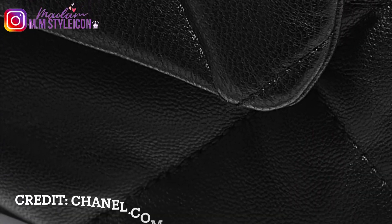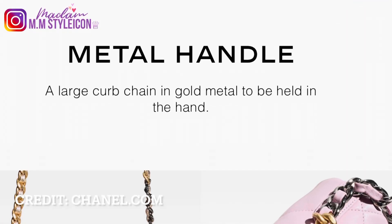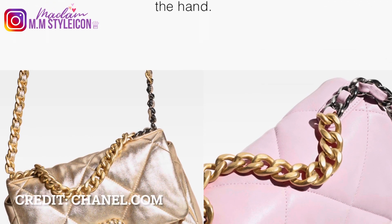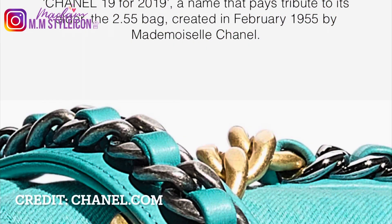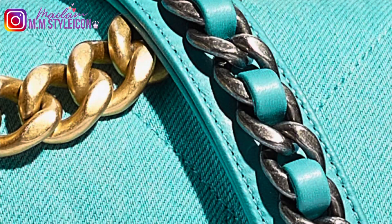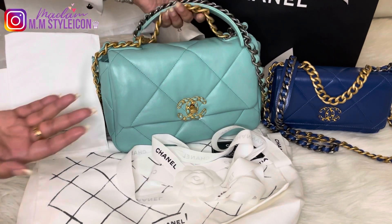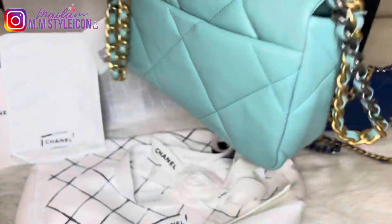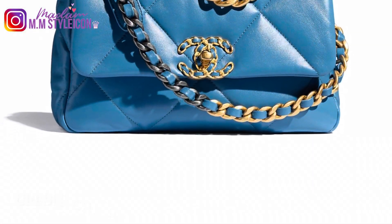The bag is designed to be semi-structured, supple, and with mixed metals. The chains are called a trio of chains — a metal chain interlaced with leather — combining aged gold hardware, shiny silver hardware, and ruthenium hardware. Chanel continues to be one of the most sought-after brands whose designs hold or even exceed their value in the resale market.